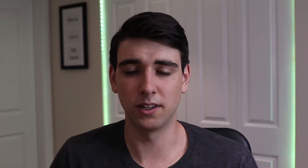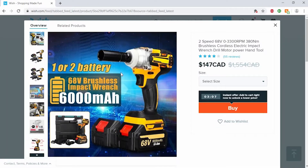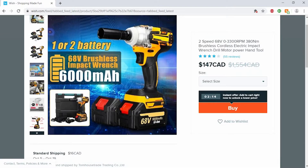A nice fake DeWalt impact. It's listed as 'one or two battery' — so they just decide whether to give you one or two batteries. At $147, that's more expensive than an actual DeWalt. Come on, these things are supposed to be cheaper — like who's gonna buy that? It's gonna be worse and costs more. The batteries make it more expensive but I can't imagine these batteries being very good.